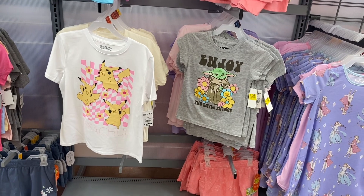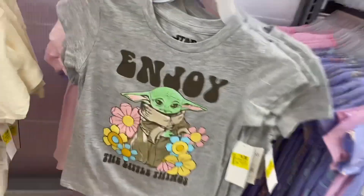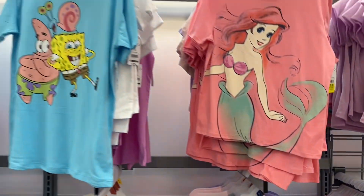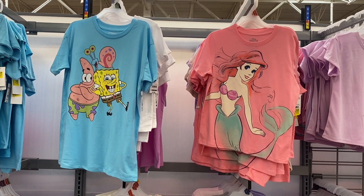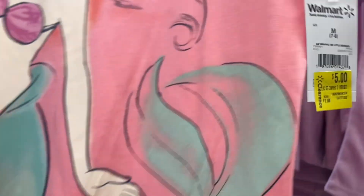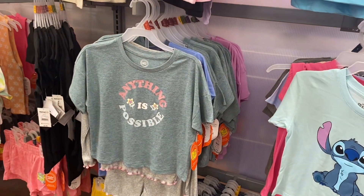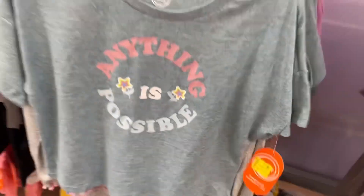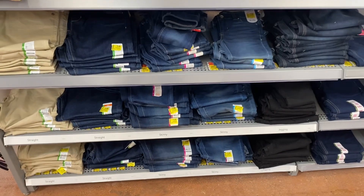I found some more clearance — those shorts down there are three dollars, these two tops right here are five dollars. You're not gonna believe it — up here the SpongeBob one is new, the Little Mermaid is new, and they're both going for five dollars. These shirts over here are actually three dollars — they're all three dollars.